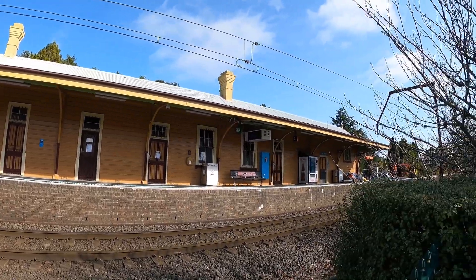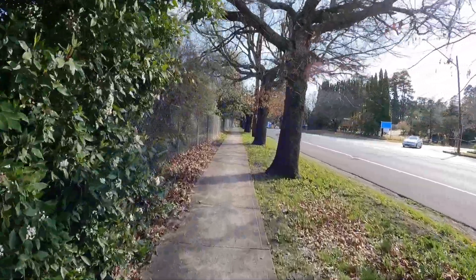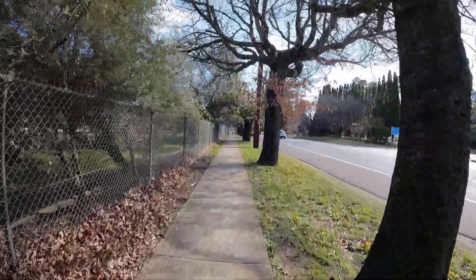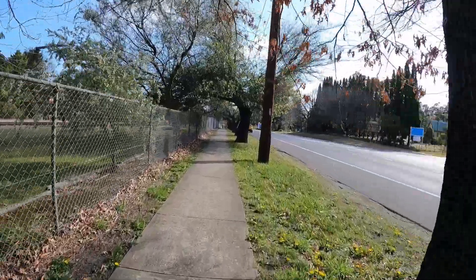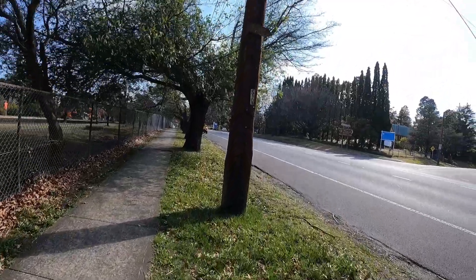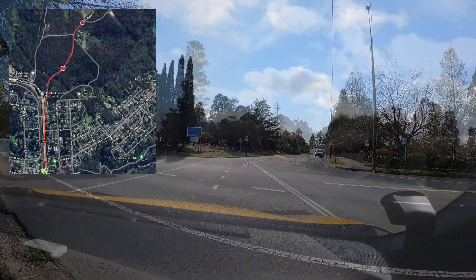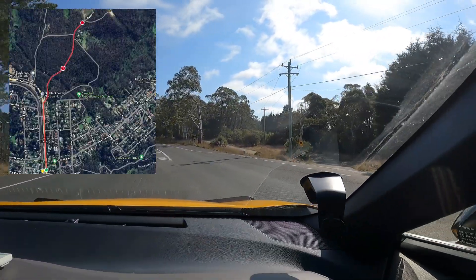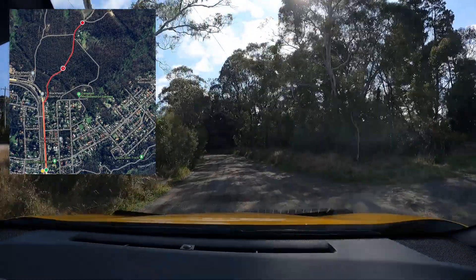So once you get to Blackheath, what's the best way to get out to the trailhead? If you get the train, Blackheath station is only a 15-minute walk to the start, but make sure you're careful crossing the Great Western Highway because traffic can be a little busy. If driving, you've got a couple of options. Ridgewell Road is dirt and not sealed, so if you're concerned about your car on that terrain, it might be easier to park on the suburban streets in Blackheath such as Sturt Street, Wentworth Street, or Hat Hill Road. If you're okay driving on the dirt road, turn right onto Ridgewell Road and follow it for around 800 metres until you arrive at a locked gate where you can leave your car.